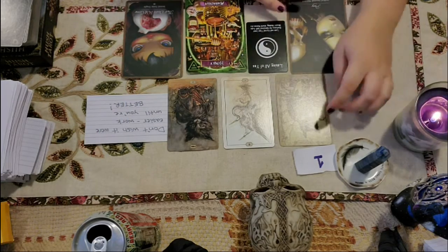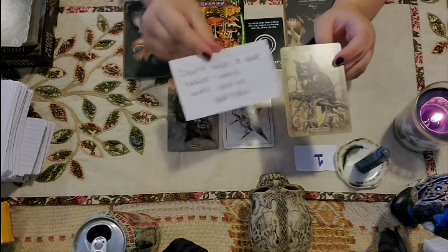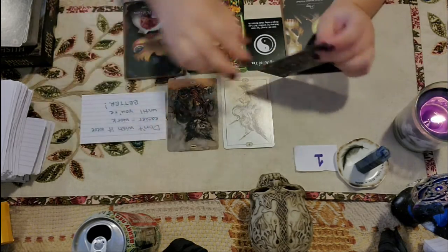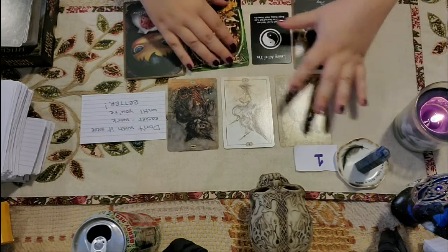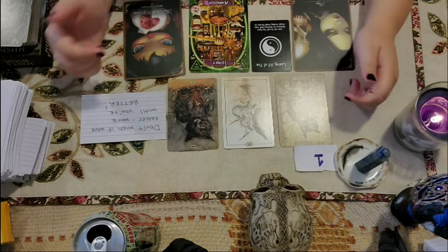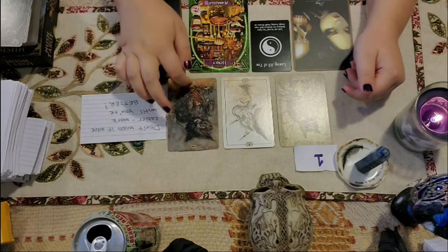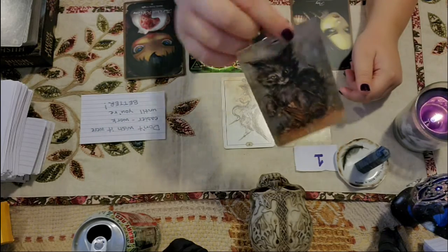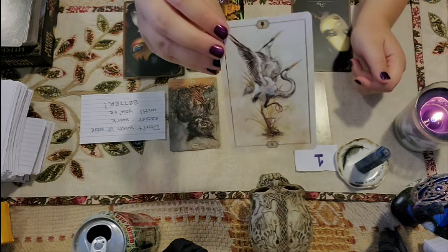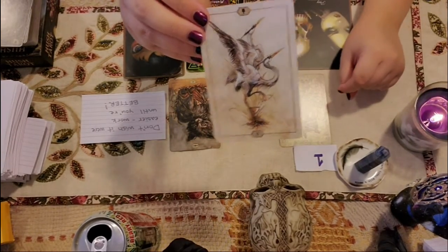With the Hermit here, which is the Virgo card, and the 'Don't wish it were easier, work until you're better' quote, I'm getting a lot of Virgo vibes. They generally have this motivation to always improve and just keep going — they're very judgmental of themselves especially. I'm feeling that with you guys: you're kind of judging yourself too much. You're feeling very burdened here with the Ten of Rods. And it looks like it's something to do with family — the Ten of Cups generally represents strong emotional ties, so family, very close friends, perhaps a romantic interest for some of you.